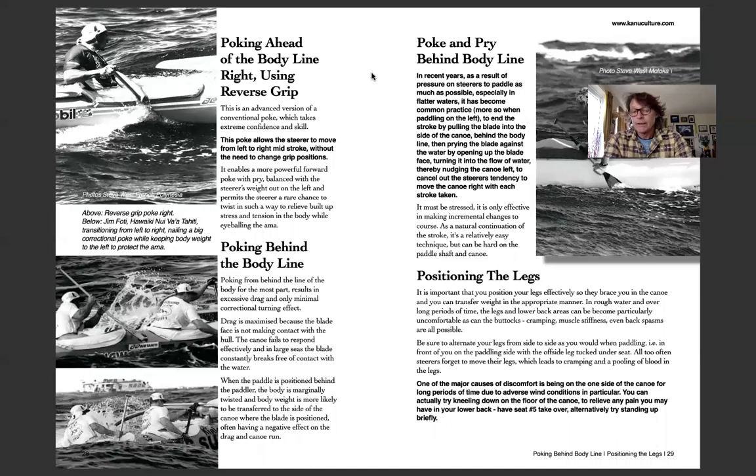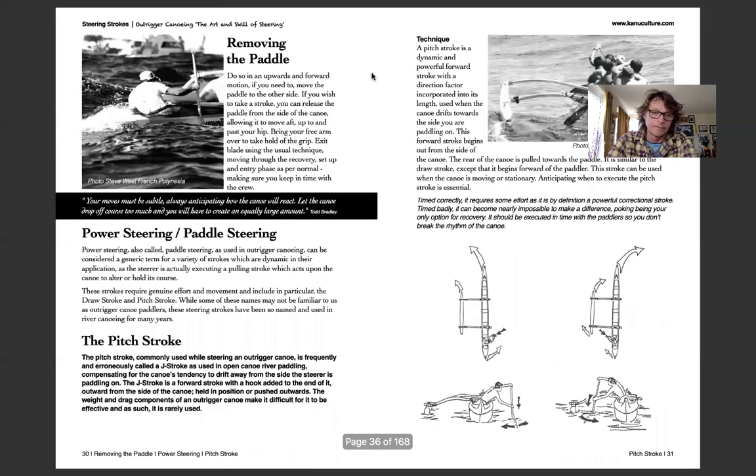The positioning of the legs is very important for the steerer, because they can spend long periods of time sitting in a very cramped situation. In distance racing and change races, you'll need to move around a lot, otherwise blood pools in the legs. Knowing how to deal with that is important, as is knowing when and how to remove the paddle from the water.